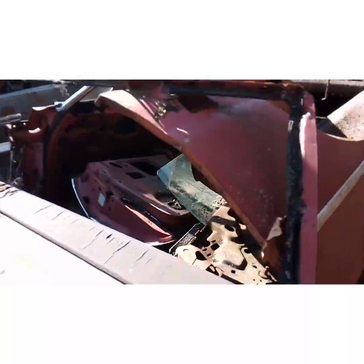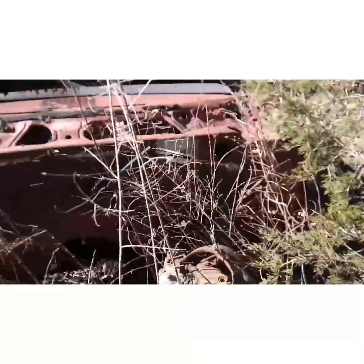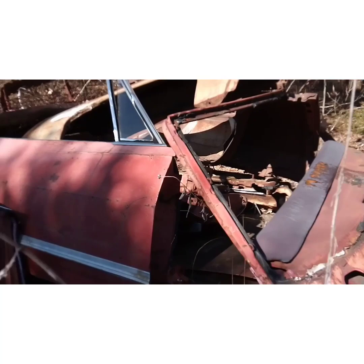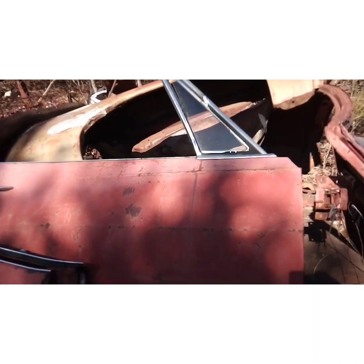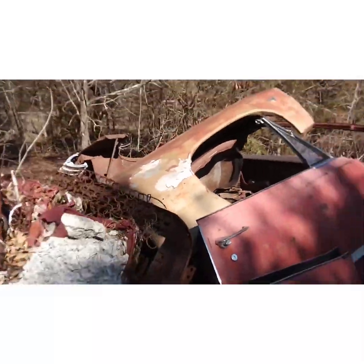There's somebody's dream car right there. I like that blue pearl. Yep, the vents are still there too.